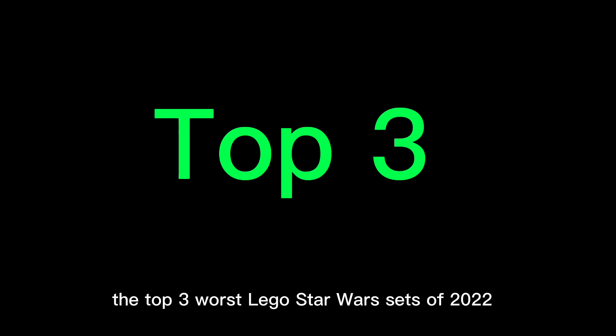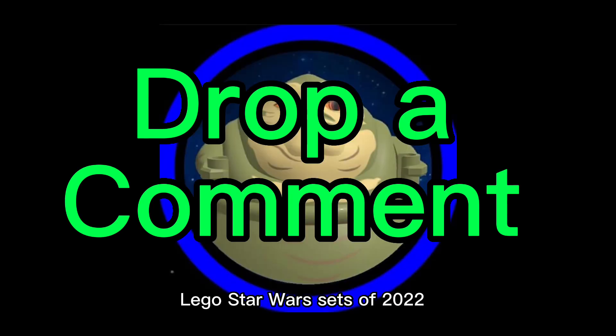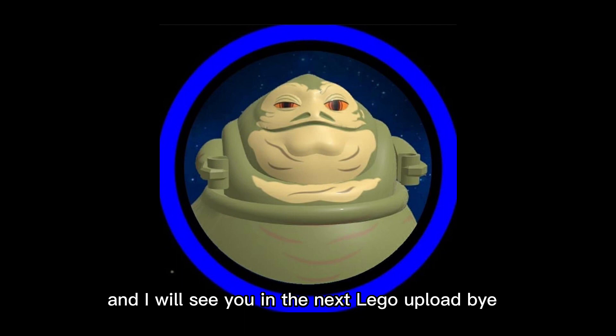That's going to do it for the top three worst LEGO Star Wars sets of 2022. Be sure to drop a like and subscribe, and drop a comment with your top three LEGO Star Wars sets of 2022. With all that said, stay cool, stay happy, stay healthy, and I will see you in the next LEGO upload — bye!